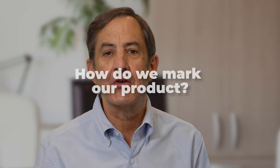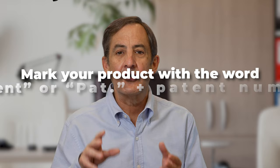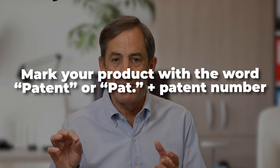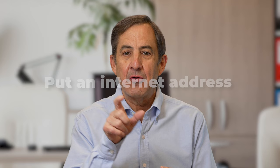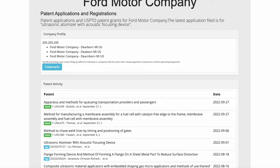So how do we mark our product? There are three ways to mark your product with respect to patents. The first way is to mark your product with the word "patent" or "pat." plus the patent number. Now, if it's not possible to put the patent number on the product itself, the second way to mark the product is to mark the packaging — you can put the words "patent" or "pat." plus the patent number on the packaging itself where it can be found by the user and by the public. The third method of marking is the same as the first two using the word "patent" or "pat.," but instead of including the patent number, you put an internet address where the user or the public can go and find the patent number associated with the product.